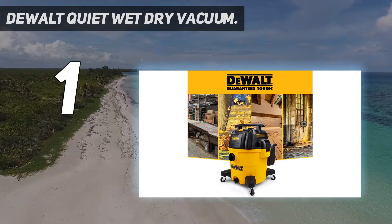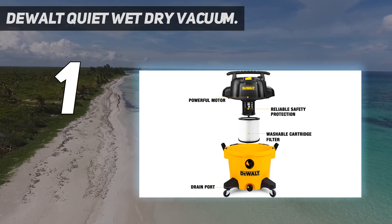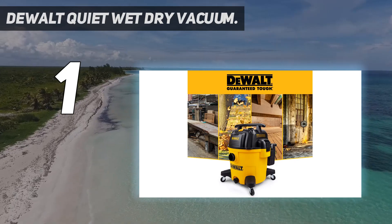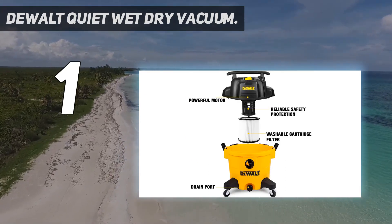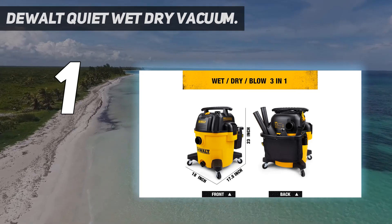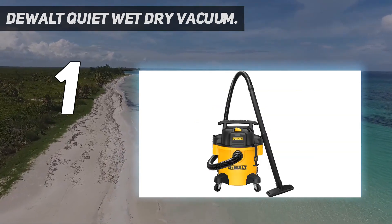With swivel wheels, a 7-foot hose, and a 10-foot cord, it is impressively maneuverable in spaces of all sizes. Per the manufacturer, its two-stage motor makes this vacuum up to 50% quieter than previous models. While our GH Cleaning Lab considered it noticeably quieter than other models, our Home Improvement and Outdoor Lab pros found it a bit louder than other models they tested for a review of best shop vacuums.